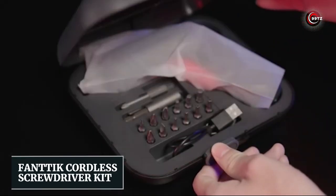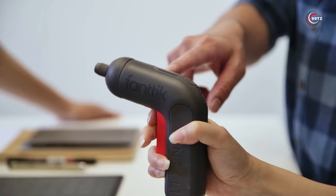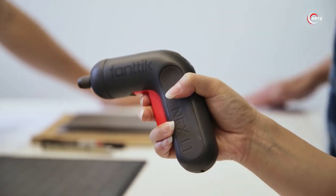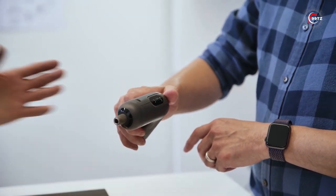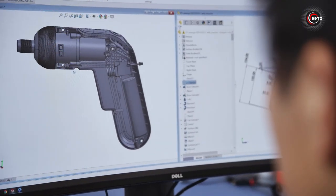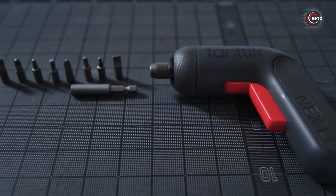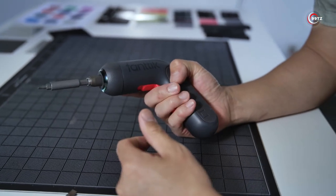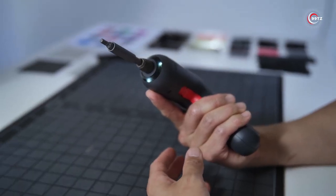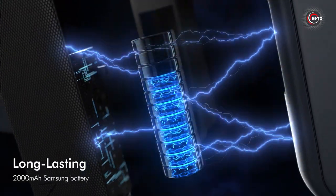FANTIC Cordless Screwdriver Kit — looking for a super compact electric screwdriver that's always within reach? Introducing the FANTIC Cordless Screwdriver Kit. But don't let its small size deceive you — this palm-sized powerhouse packs a punch. The manufacturer boasts a 30% power boost compared to other similarly-sized products. Need to tighten bolts on your desk or chairs? Just adjust the speed and trigger pressure for precise control. All the vital info is right there on the screen. With the Shark Chuck holding bits securely and a battery that can handle up to 260 screws on a single charge, you'll breeze through tasks.